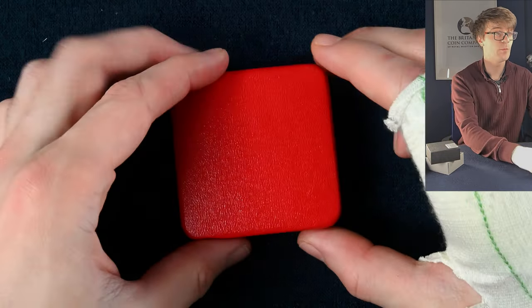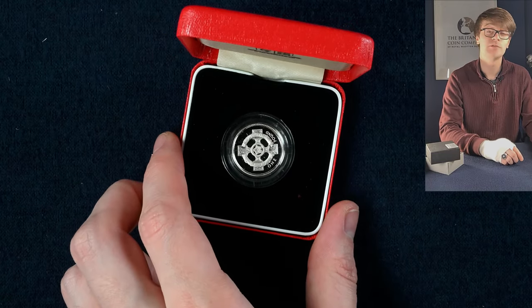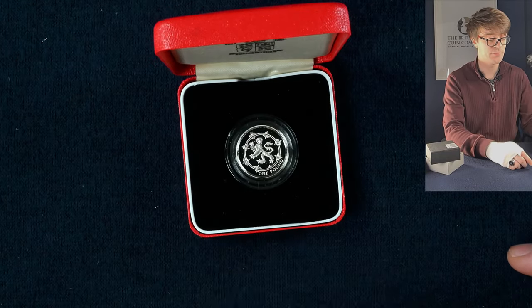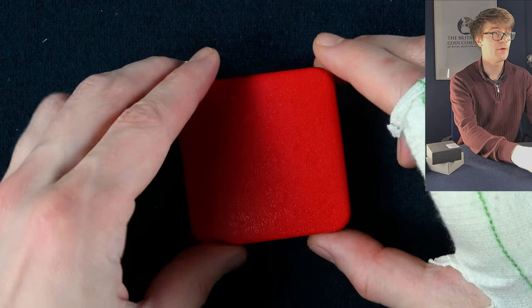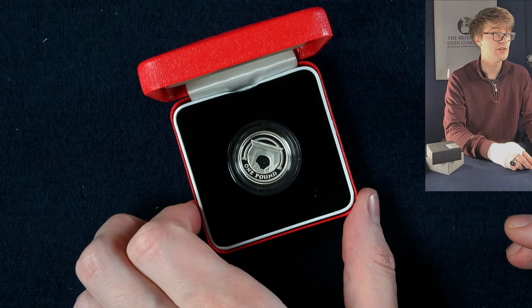Probably going to have another piedfort one pound coin in here — it's 1996, the Celtic cross. Very cool. Another pound coin: 1994, the Lion Rampant. And the last one of these small red boxes — 2006, the Egyptian Arch Bridge.